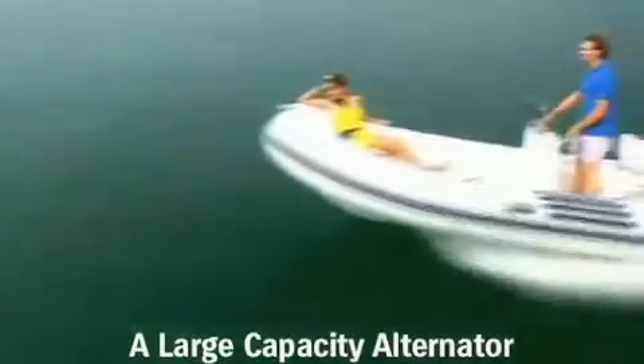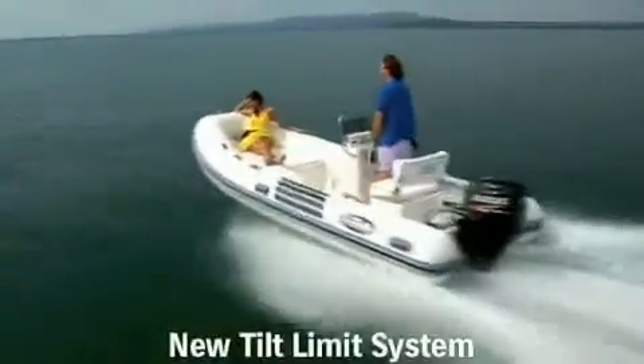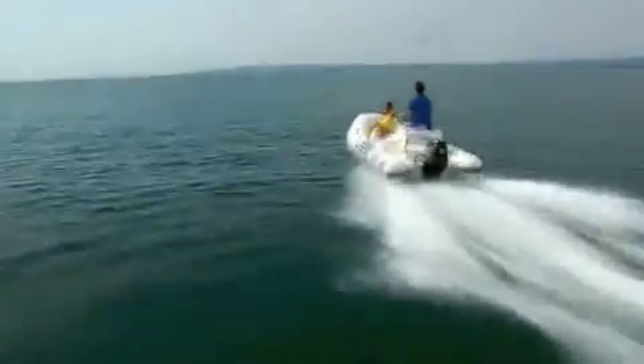That's a point boaters concerned with high fuel costs are looking for. Other features boaters are sure to appreciate are a maintenance-free timing chain — the first ever offered in this outboard motor class — electronic fuel injection, a large capacity alternator, and a new tilt limit system. Now let's take a few minutes and see what makes these new motors so special and so superior to the competition.